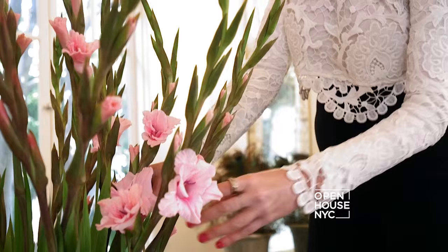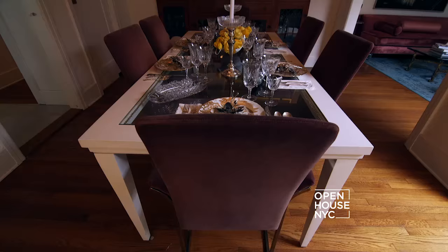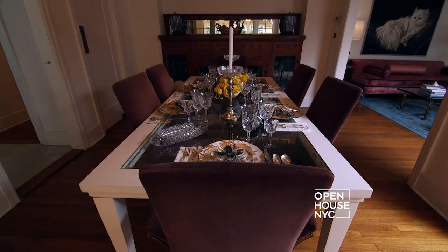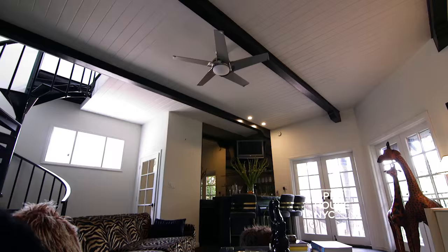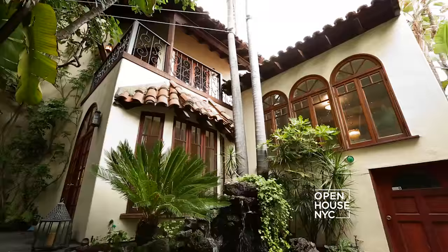Welcome back. Next we are meeting up with costume designer Janie Bryant. Janie is the creative mind behind the amazing costumes from Mad Men — she's arguably the best known in her field. Her Los Angeles home is just as stylish and inspiring as the costumes she creates, and wait until you see her closet.